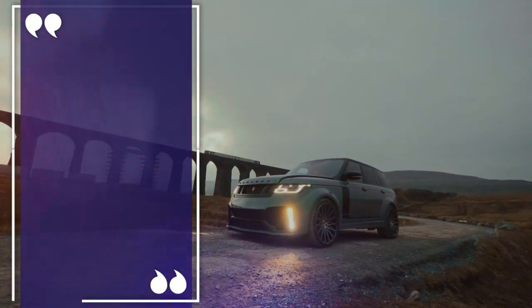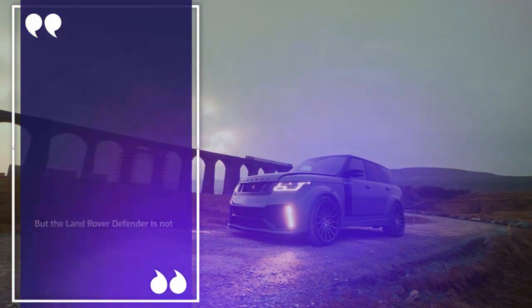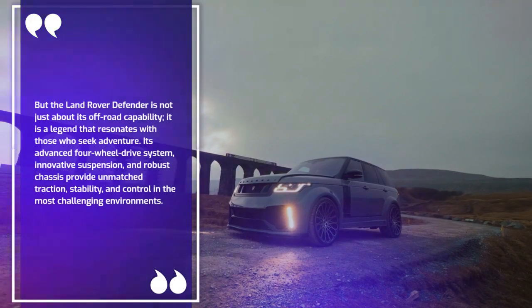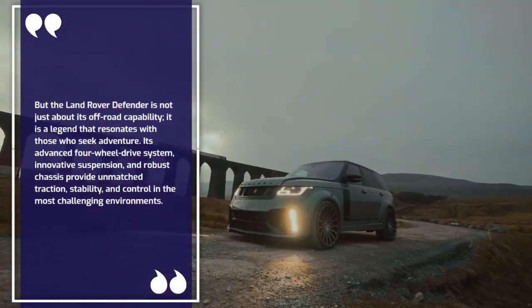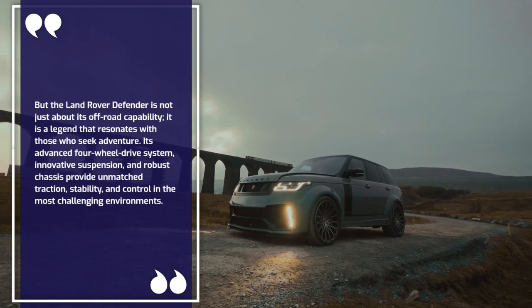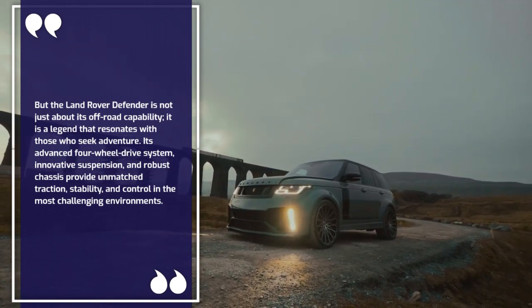But the Land Rover Defender is not just about its off-road capability — it is a legend that resonates with those who seek adventure. Its advanced four-wheel drive system, innovative suspension, and robust chassis provide unmatched traction, stability, and control in the most challenging environments.